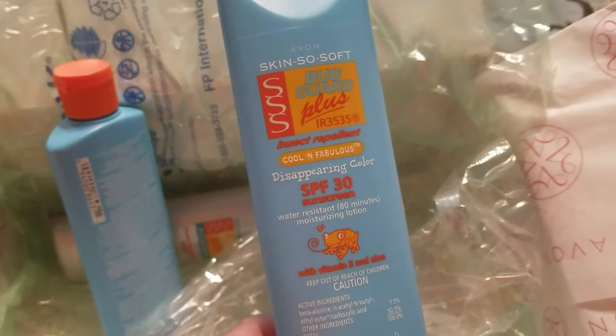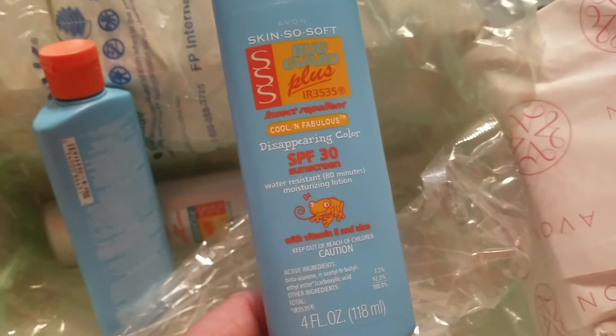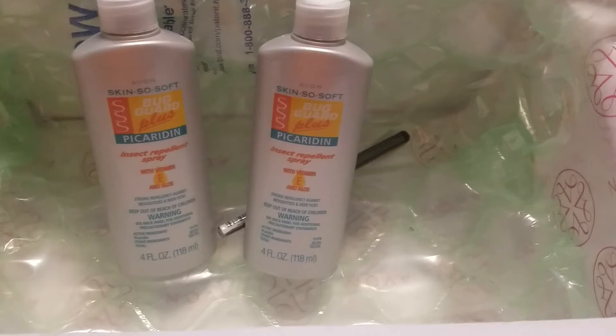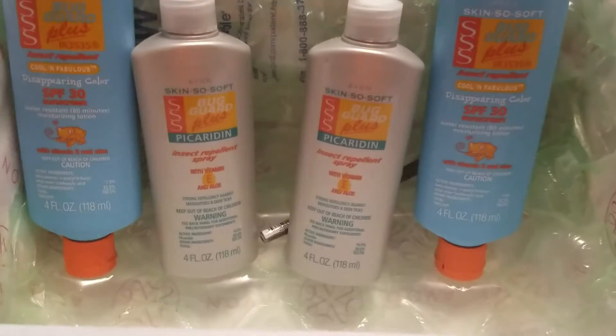I also got two of the Bug Guard Plus SPF 30 — it's a sunscreen and bug repellent lotion. These are typically $14 each, but they were buy one get one free, so I picked up two. I also got the pump version of the Skin So Soft Bug Guard Plus. With the weather coming up, I have a feeling bugs are going to be bad, so those were also buy one get one free — two for $14.